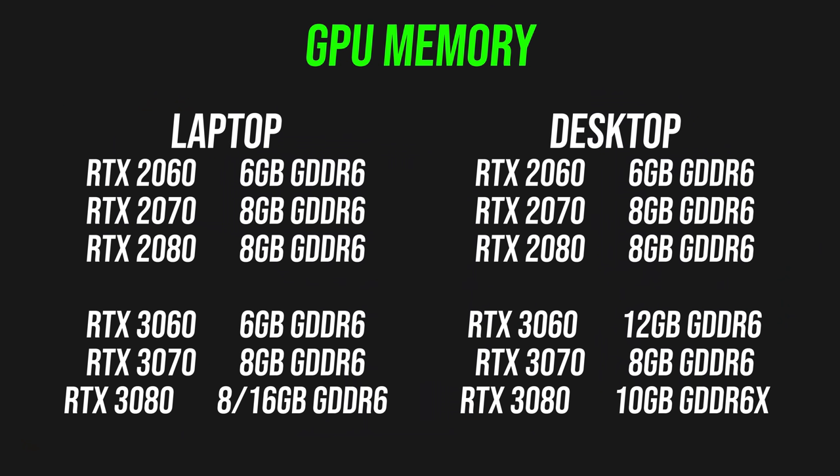Naming the laptop GPUs the same as the desktop ones this generation feels a little misleading, because there are differences between the CUDA core count and memory between the laptop and desktop variants. For the most part, the last two generations of Nvidia graphics had more performance parity between laptops and desktops. For example, the 3060 desktop card, also announced today, has 12GB of VRAM while the laptop 3060 has 6GB, meanwhile the laptop 3080 has 8GB or 16GB while the desktop has 10GB.